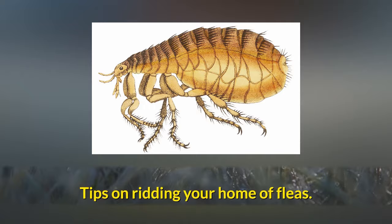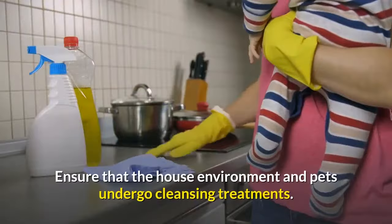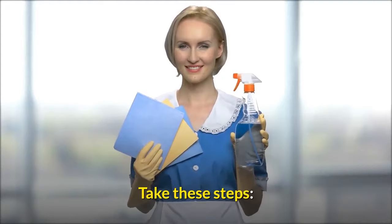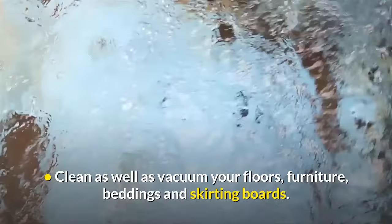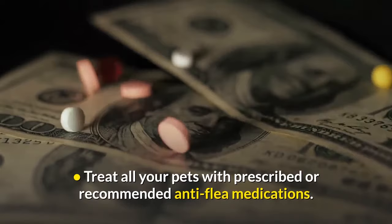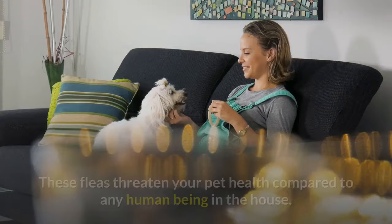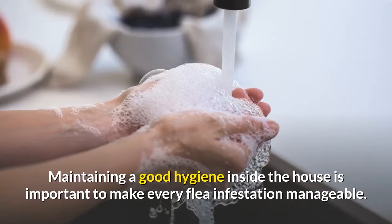Tips on ridding your home of fleas: ensure that the home environment and pets undergo cleansing treatments. Remember, fleas can survive for over 100 days outside their host. After using your vacuum cleaner, remove the dust bag, then clean and vacuum floors, furniture, beddings, and skirting boards. Treat all pets with prescribed or recommended anti-flea medications. Many fleas that infest a house will be dog fleas or cat fleas, which threaten pet health more than human health. Maintaining good hygiene inside the house is important to keep every flea infestation manageable.